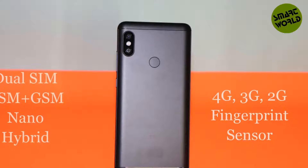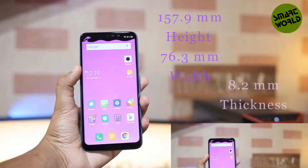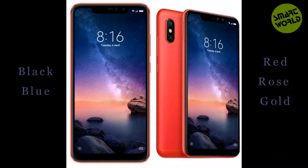The fingerprint sensor is available and located at the rear. Dimensions are 157.9 mm height, 76.3 mm width, and 8.2 mm thickness. Available colors are black, blue, red, and rose gold.